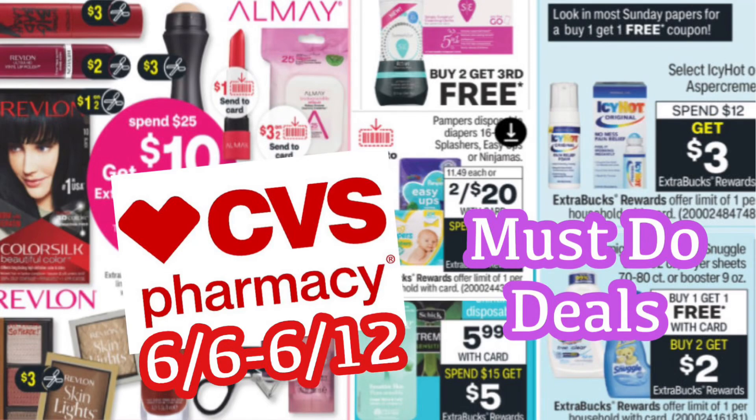Hi guys! Welcome back to my channel, Couponing with Kayla. We are about to take a look at the CVS must-do deals for June 6th through the 12th. These deals will start on Sunday. I'm going to go through each deal with you guys, and I will also have a printable list below the video so you can take it to the store with you — it's going to help make your shopping trip super easy.